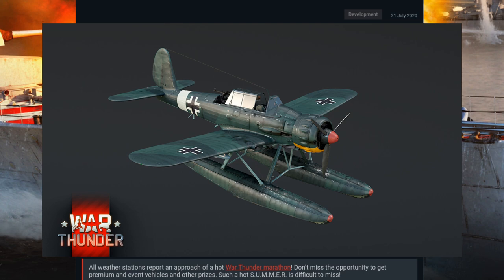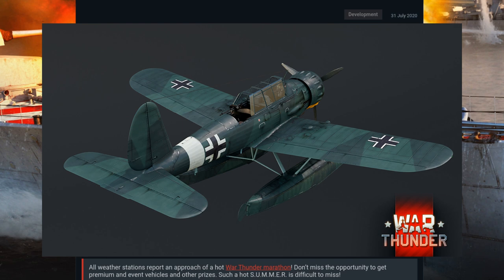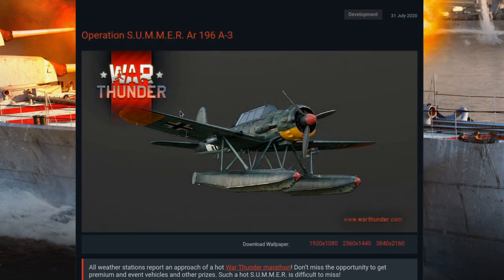In War Thunder, the AR-196A3 will be a rank one premium vehicle armed with two 20 millimeter MGFF cannons, one MG17 rifle caliber machine gun, and a single 7.92 millimeter machine gun in the defensive turret. This will be an interesting one, at least fun for those after a low tier air option. So get in there for Operation Summer and pick up a shiny new premium rank one German aircraft. Have a great night.